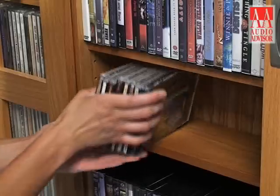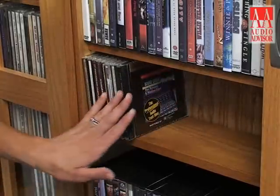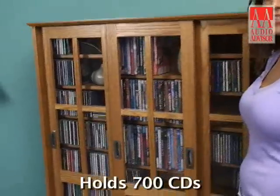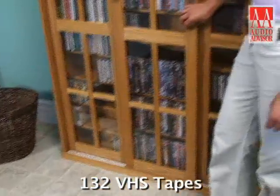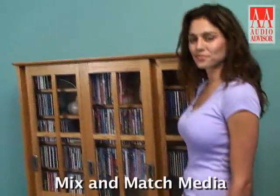The MS-700 offers a significant amount of storage. It will hold up to 700 CDs, 336 DVDs, or 132 VHS tapes. The height-adjustable shelves let you mix and match your media.